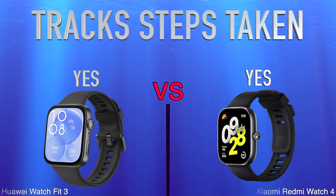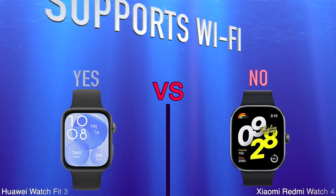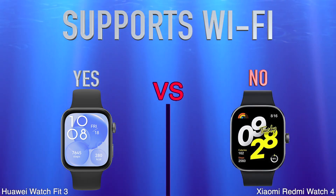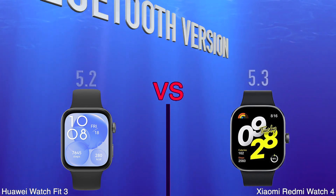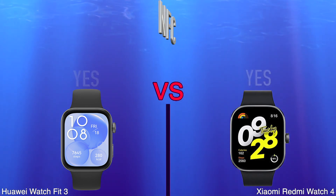Connectivity, supports Wi-Fi, Bluetooth version, NFC.